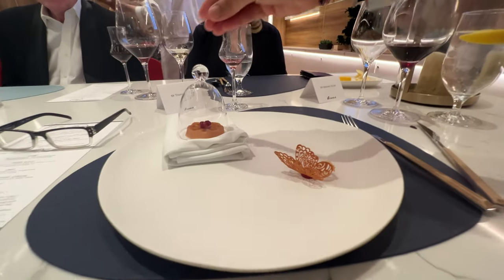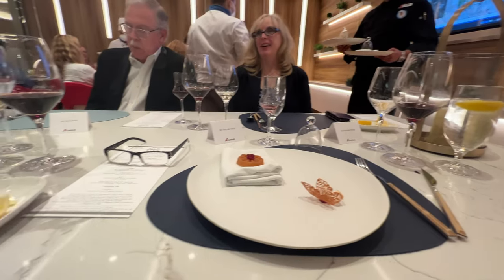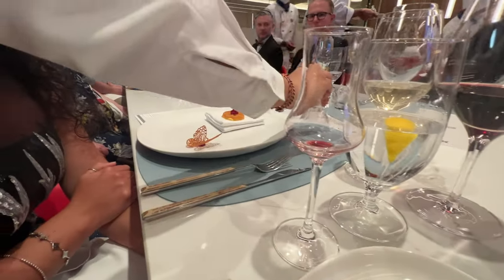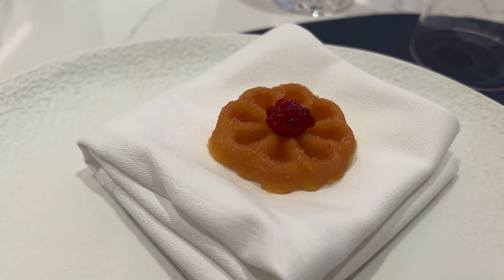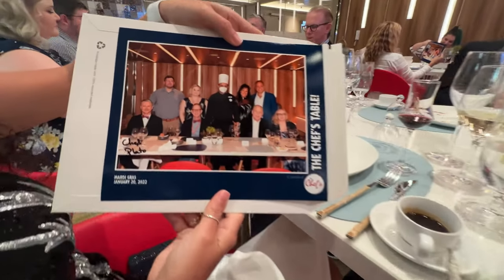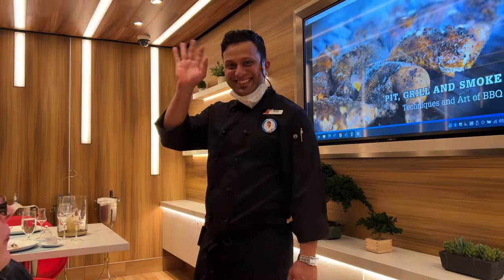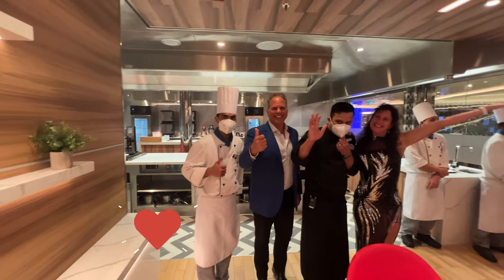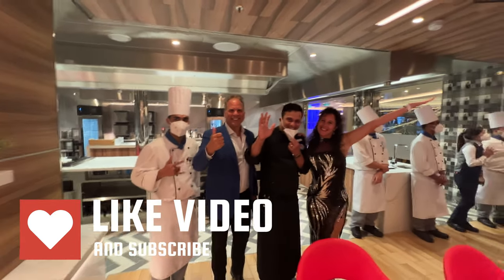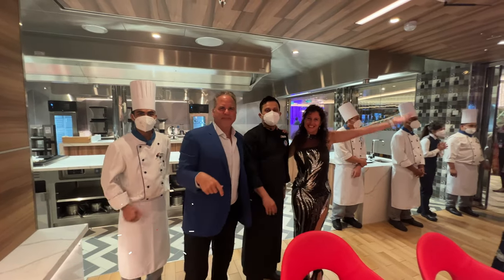Overall, we loved the Chef's Table — it was a special treat for your taste buds, truly an experience of a lifetime. This VIP experience starts with cocktails and hors d'oeuvres, and they limit it to only 12 to 14 people for this mind-blowing full-service dinner: amazing appetizers, great entrées, really cool dessert. Overall, we felt it was definitely worth it. Definitely hit subscribe and like, and thank you so much for watching How to Have Fun Outdoors.